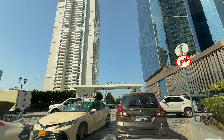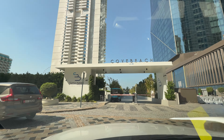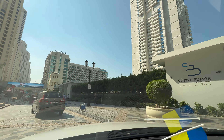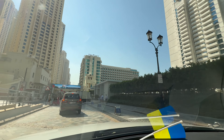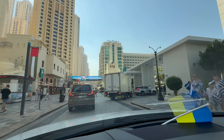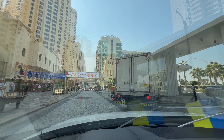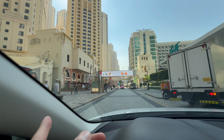Let's move towards the entrance to the residential part of the building — it's right on the JBR Walk.